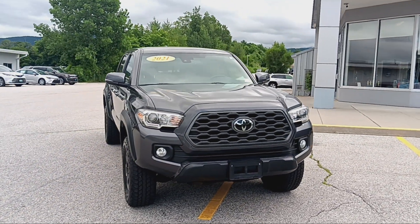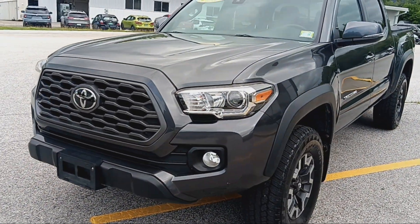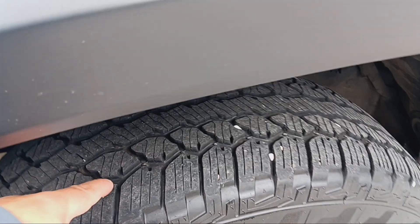Magnificent grey color that it is. Well-maintained vehicle — no damages on the front end. Wheels in magnificent shape. No rust.